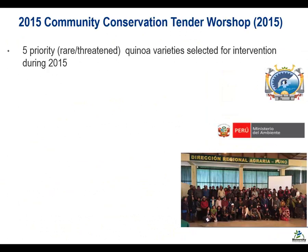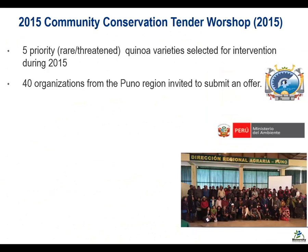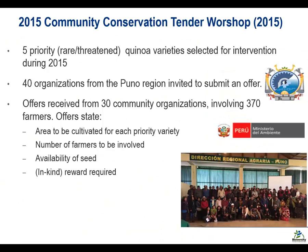Just to provide some background on what we've been doing over the last year or so: following some piloting a number of years earlier, the Ministry of Environment in Peru has been very interested in the uptake of this. Last year, and again this year — this is exactly what's happening right now — we've held workshops where we invite communities and explain how the process works. Last year we worked on five quinoa varieties; this year we'll be working on quinoa and enamorant. Some 40 communities accepted the invitation.